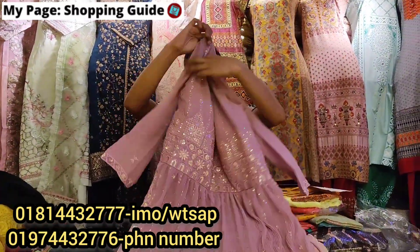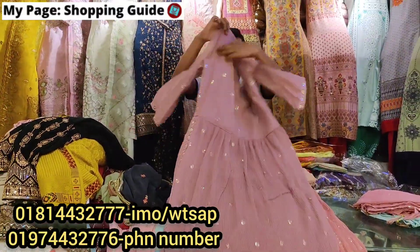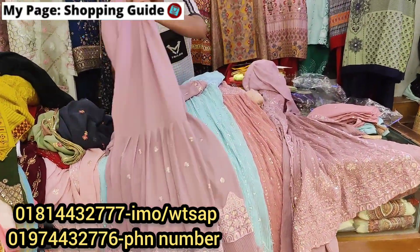This is the back side. It is very simple. This is a beautiful dress.